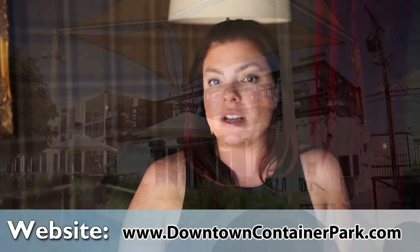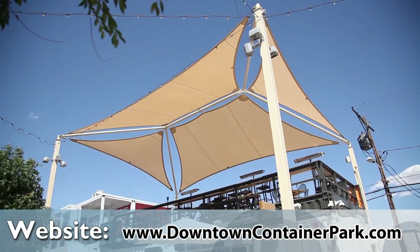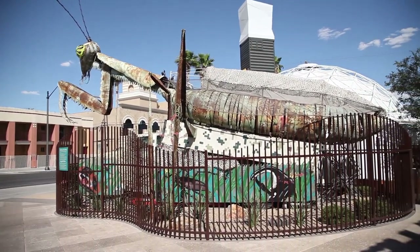You can find more information about Downtown Container Park at downtowncontainerpark.com. We are right in the heart of downtown Las Vegas at Fremont Street and 7th Street. Come out and visit us — look for the giant praying mantis at the entrance.